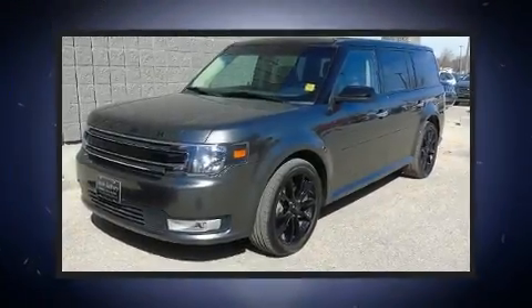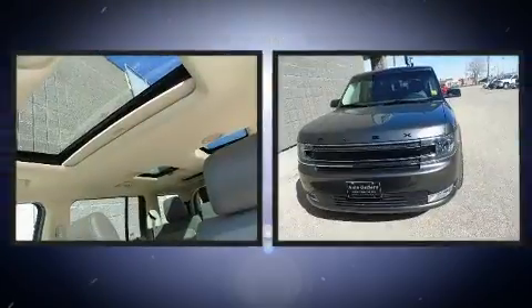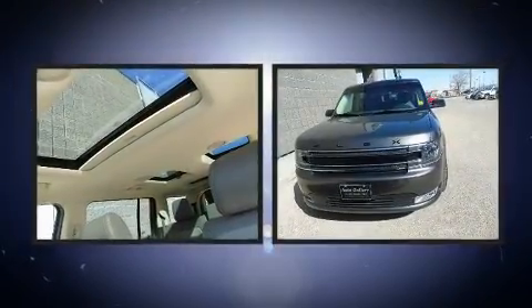You can expect a lot from the 2016 Ford Flex. It features an automatic transmission, all-wheel drive, and a 3.5-liter six-cylinder engine.